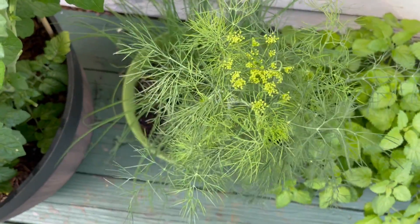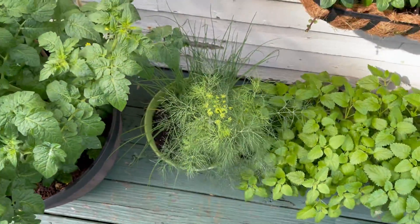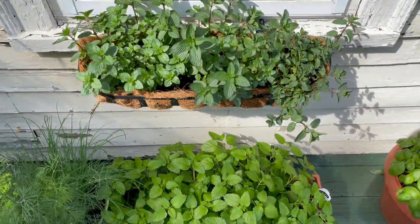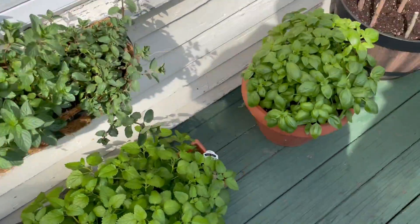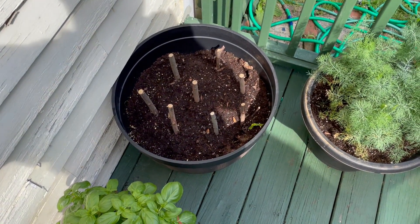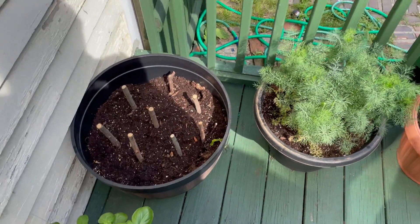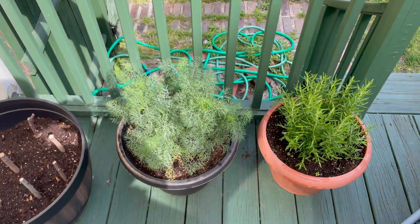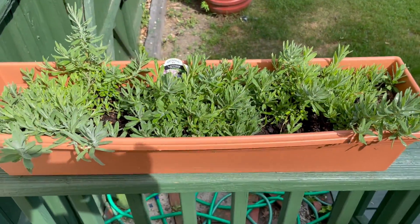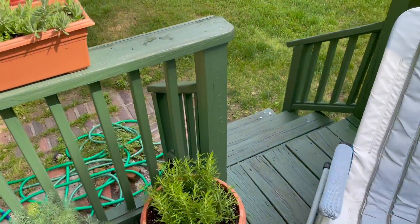I have to cut this flowering of the dill. The chives are coming up good, lemon balm good, mint, basil. The pussy willows are a long-term thing so they take a while longer — maybe a few seasons more. More dill, more rosemary, and the lavender. Check back in a couple more weeks, folks.